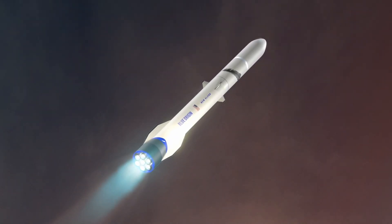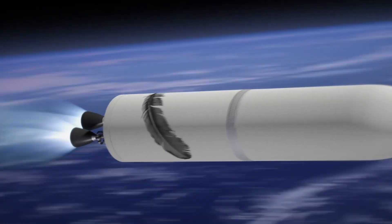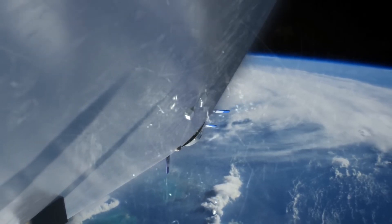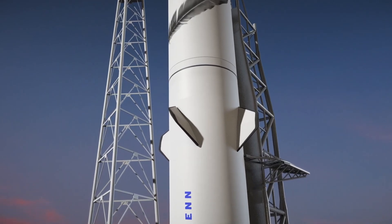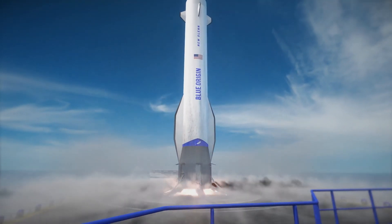New Glenn's first stage uses liquid oxygen and liquid methane and is powered by 7 BE-4 engines, and the second stage uses liquid oxygen together with liquid hydrogen, powered by 2 BE-3U engines. After stage separation, the first stage will be controlled using fins on the interstage which, according to Blue Origin CEO Dave Limp, generate an aerodynamic force roughly equal to the weight of a Boeing 737. These fins use the same principle as the grid fins on Falcon or Starship, but they look very different. After maneuvering towards its landing site, it will land on a drone ship using 6 landing legs.